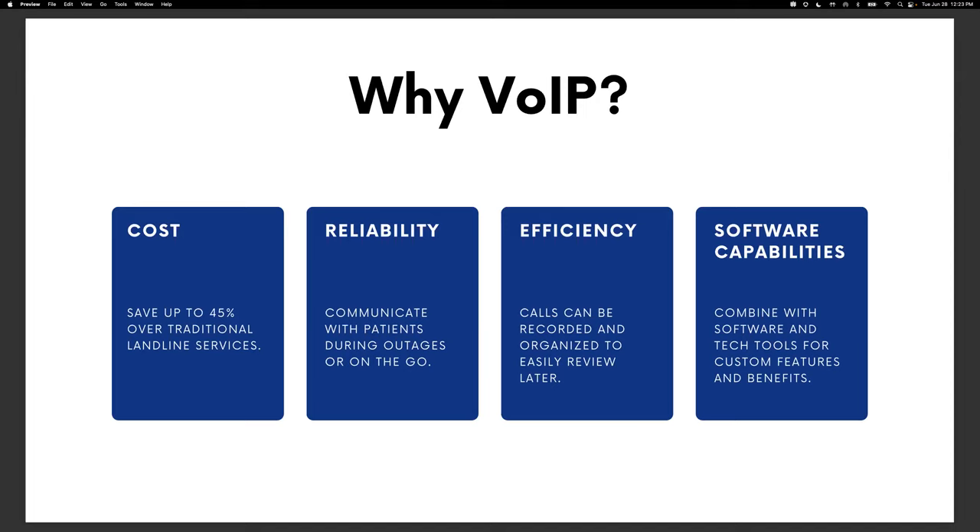The second benefit is reliability. Because VoIP systems operate over the internet, there's an added layer of reliability. If your office's power goes out or your phone provider has an outage, with VoIP you can still communicate with patients on mobile devices or computers that can connect to a hotspot, cell connection, or a different internet network. This means you can still communicate with your patients during instances when traditional phones may cut out — which is huge for healthcare providers who need to stay in constant contact with patients.